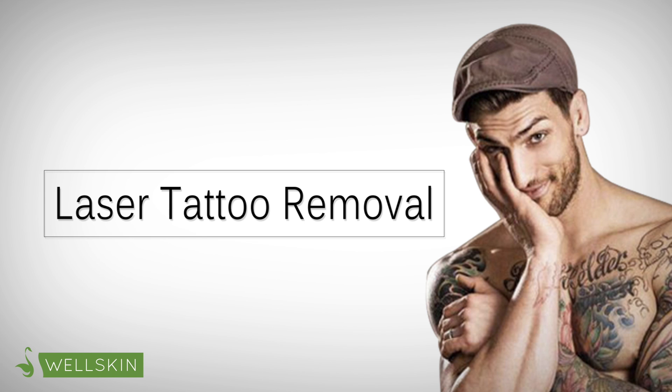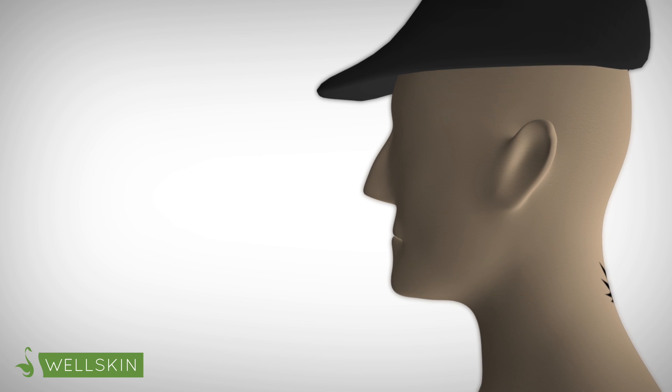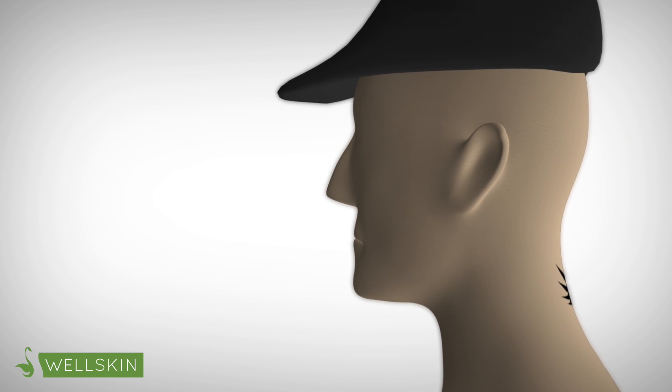WellSkin's laser tattoo removal treatment is safe, quick, and effective. Using the Medlite C6 laser, we are able to perform the procedure with outstanding results.